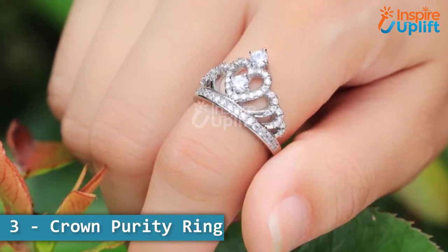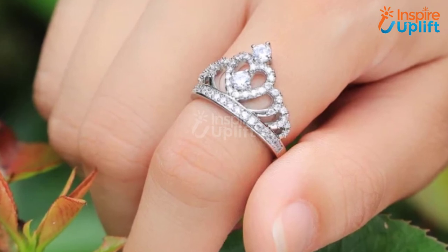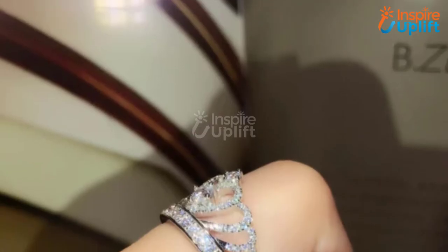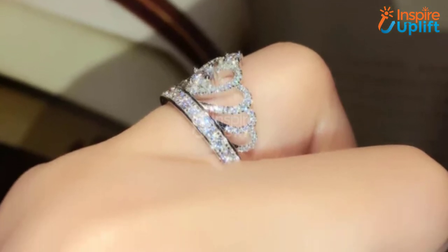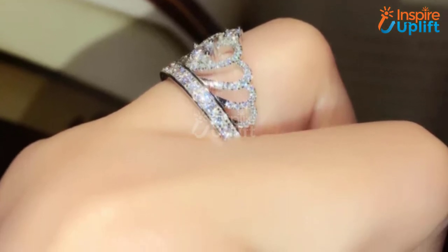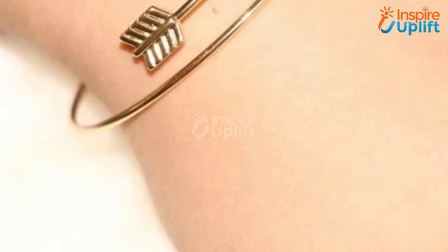At number 3 we have the crown purity ring. The ring features a crown with a heart in the middle and three curved projections on each side. Featuring a crown strewed with glistening zirconium crystals, this crown purity ring can impress any fashionista.